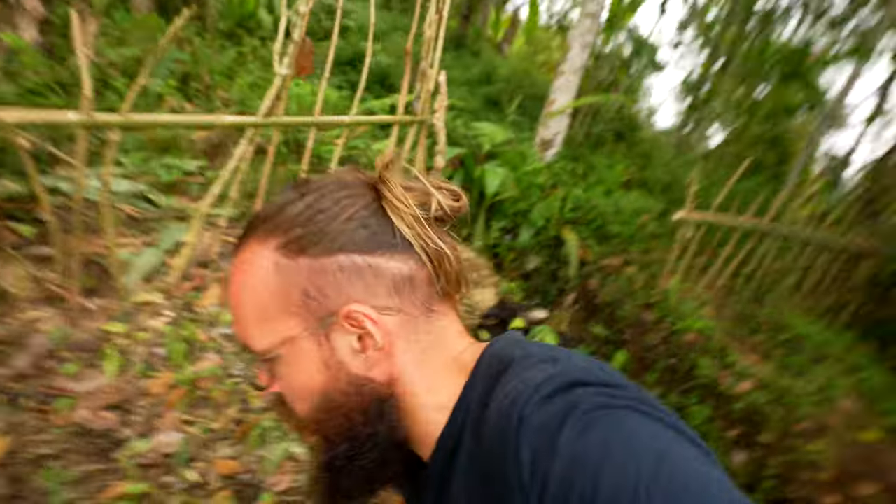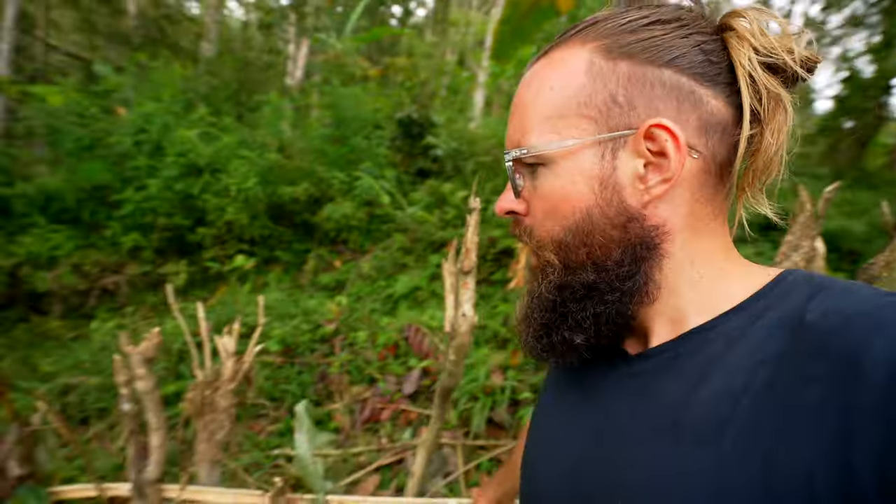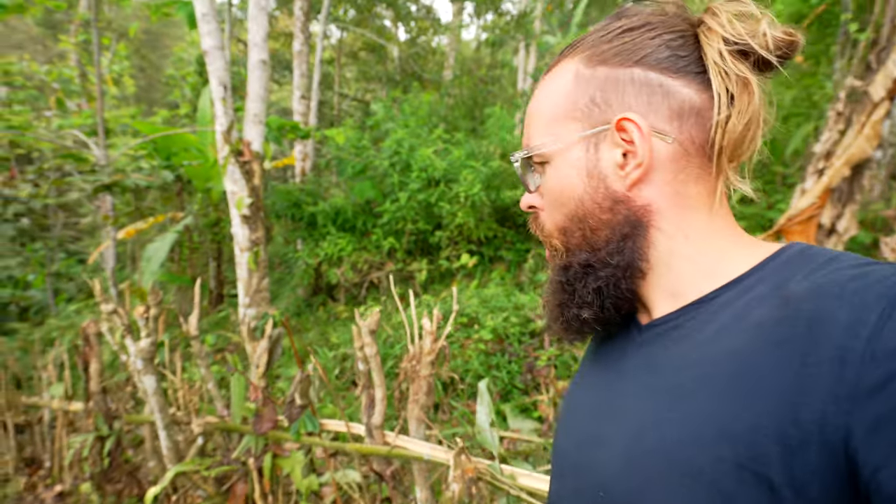Alright friends, things are progressing nicely — really, really nice. Besides the beautiful little hut that is almost finished, our first little gathering spot, the team has gone all the way to the upper part of the land.